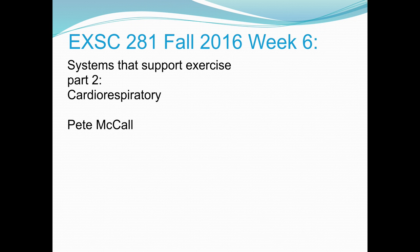Alright, here we are. Pete McCall again, Exercise Science 281 at Mesa. This lecture should be a little bit quicker. This is part two, looking at the cardiorespiratory system. I'm going to do a quick overview of the systems that support exercise, specifically cardiorespiratory and metabolism.